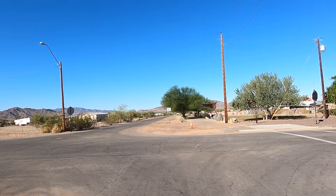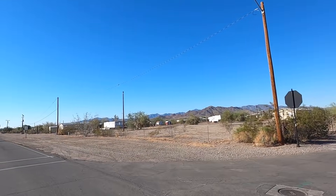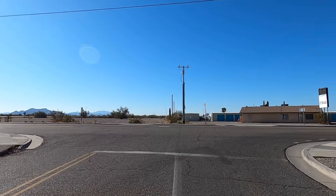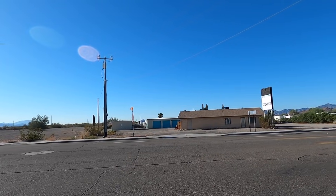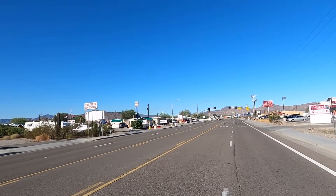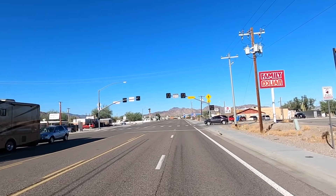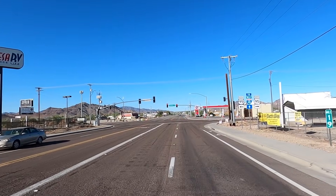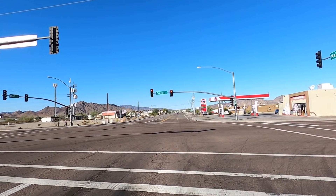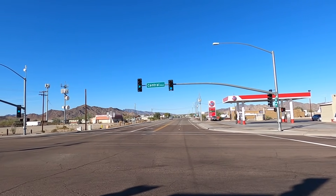I'm gonna make a left, go down to Main Street — gonna fast-track this. Get over to the west end of town and head out into the desert. Make a right on Main Street — weather is picture perfect, high 80s during the day, 50s at night. A little windy but beautiful fall weather. Here is Central and Main — to the left is Yuma, to the right you'd head up towards Parker, but we're heading straight up to Kofa Street.